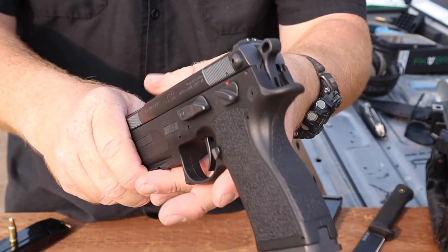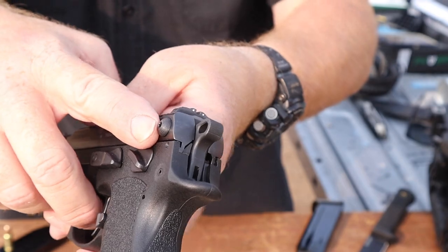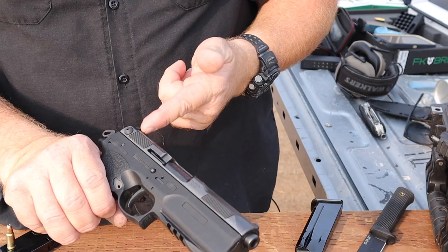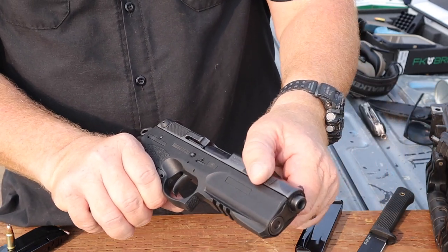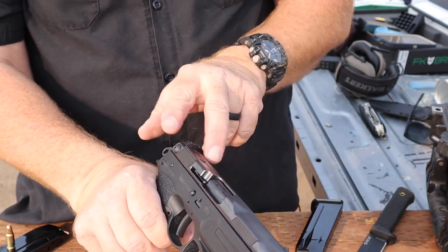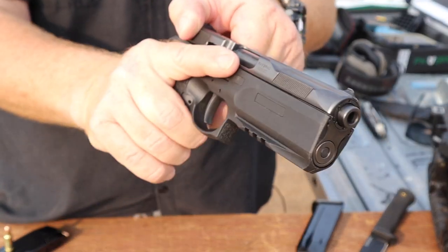There are some cool little bolts in the back - they've got machine marks around them that give them some texture. The cool thing about those bolts is that we can use them as ears to actually draw that slide back and release it. That makes it very nice instead of relying on the machine marks front and rear - which actually are very easy to use. The slide on this thing moves ridiculously easy for something shooting such a heavy round. I can very easily do a chamber check - way easier than most of my Glocks. Those little bolts give you a little purchase right there to draw the slide back.